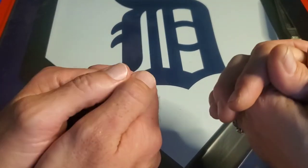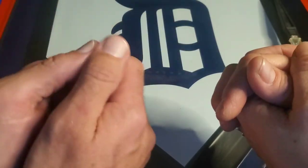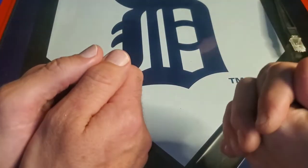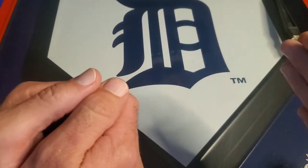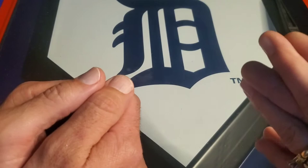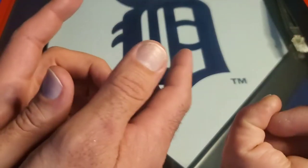Hi everybody and welcome back to another episode of Married to the Hobby. I'm Josh and I'm Amber, and tonight the whole gang's here — Alex and Ella. We have a very special video tonight. We've been talking about saving for 2021 Bowman.